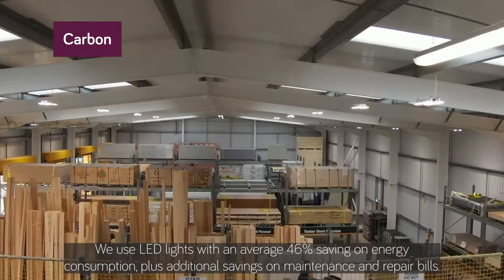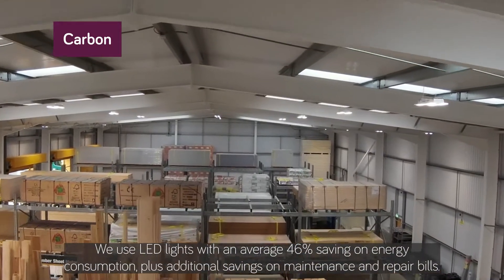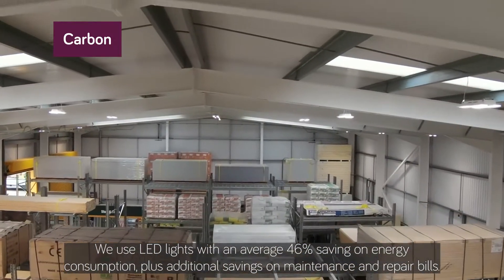We use LED lights with an average 46% saving on energy consumption, plus additional savings on maintenance and repair bills.